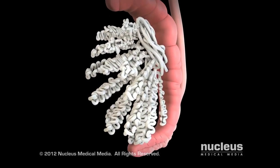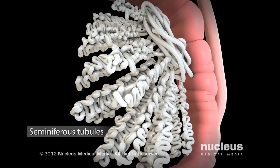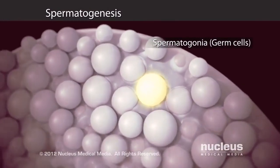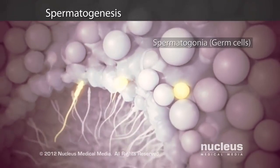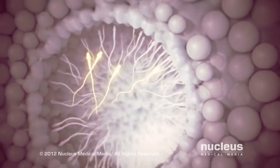Inside each testicle are coiled tubes called seminiferous tubules, where your body creates immature sperm cells, also known as germ cells or spermatogonia. Through a series of stages called spermatogenesis, spermatogonia develop into mature sperm.